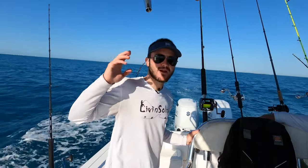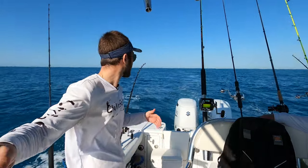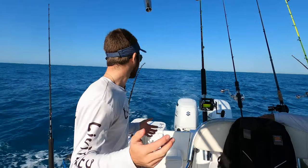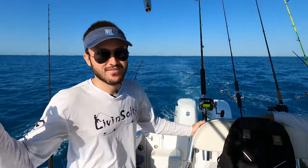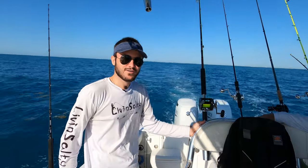We're going to be trolling over here, probably hit another spot and troll. After that, midday we'll be doing some bottom fishing. Hoping to put some fish in the box today. No matter what, we're going to have a good time out here offshore fishing.